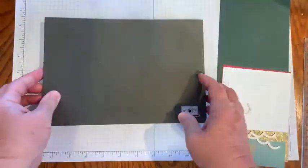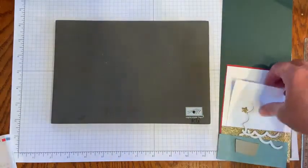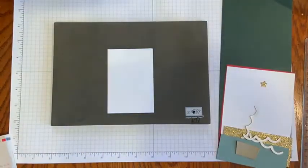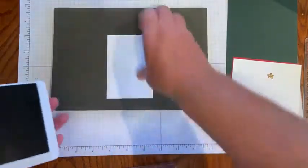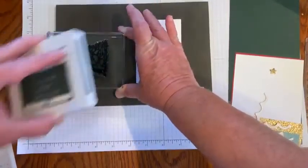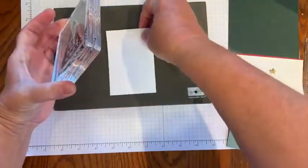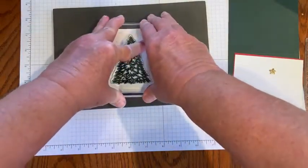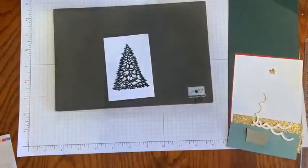Because this is a photopolymer stamp set, I like to use my Stampin' Pierce mat. We're going to use evening evergreen for the base of the tree — I'll just ink that from the top, get a good coverage on there, and stamp it on my scratch piece of paper, pressing down evenly and firmly to get a good image.